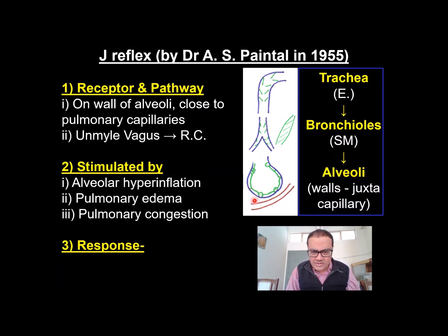These three structures — alveoli, interstitium, and pulmonary capillaries — are so close that changes here stimulate this reflex. In the alveoli, irritation or hyperinflation can elicit the reflex. In the interstitium, if fluid is present, that is pulmonary edema, the reflex can be elicited. While in pulmonary capillaries, if there is congestion, for example during severe exercise, pulmonary congestion can also stimulate this reflex.